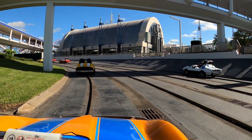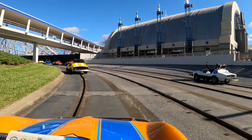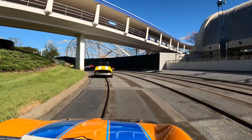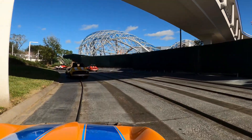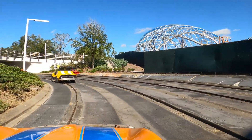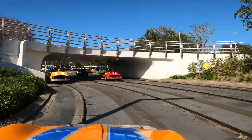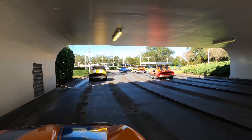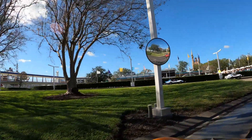We got lucky today and we're on the Tomorrowland Speedway. There's a lot of people in here today but the line really wasn't that bad to get on this. It's always fun to get on this one. It'd be nice if they swapped this out — all the tops of the cars — and made this a Radiator Springs ride, just came to the scenery, put some fiberglass on top.